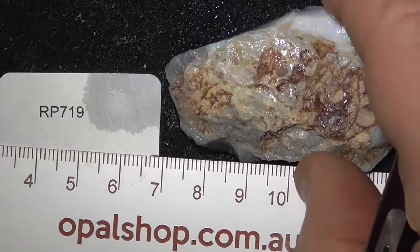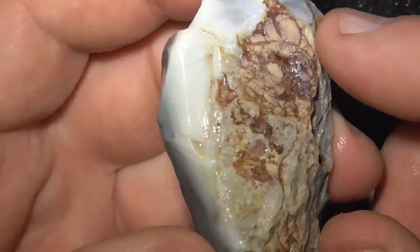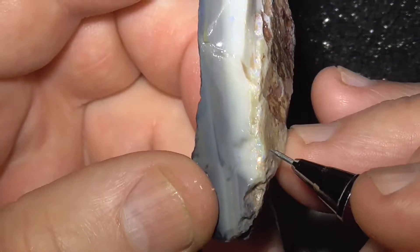G'day. An extremely large piece of seam opal, bright and colourful — you can see the colour bar showing here.